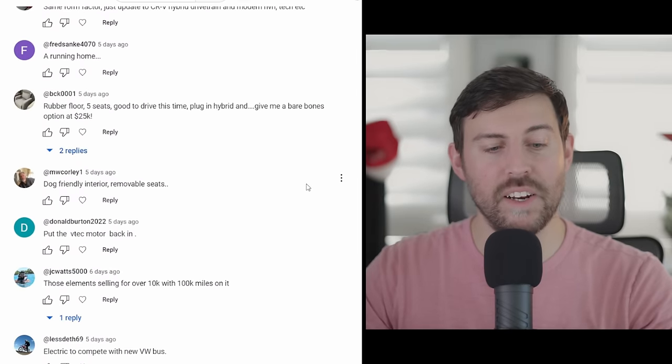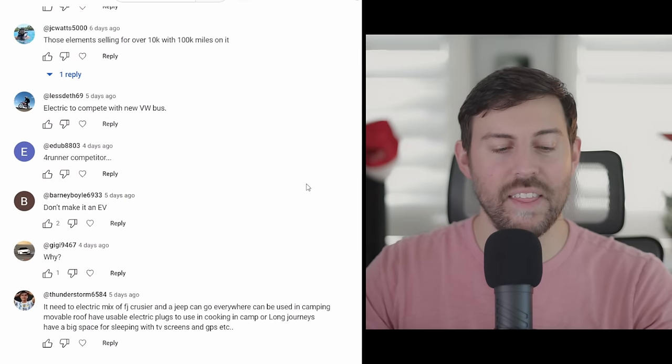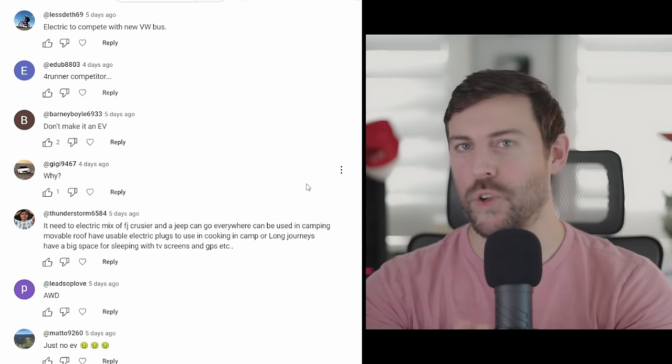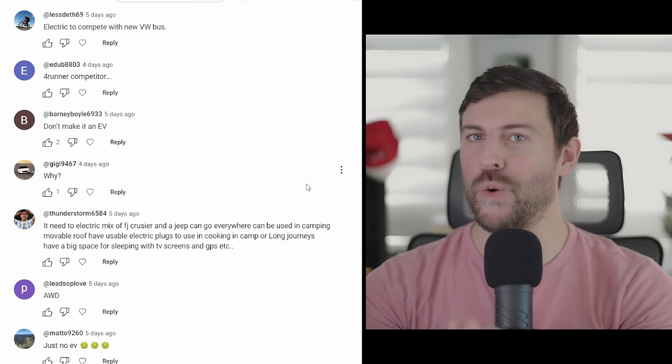There are a lot more comments, but I need to end the video. What do you guys think? I'll see you in the comments of this video talking about what you would want to see in an all-new Honda Element. There are a lot of vehicles I wish would return, and the Honda Element is definitely probably in my top five. Thank you guys so much for watching. Have a great day and peace.